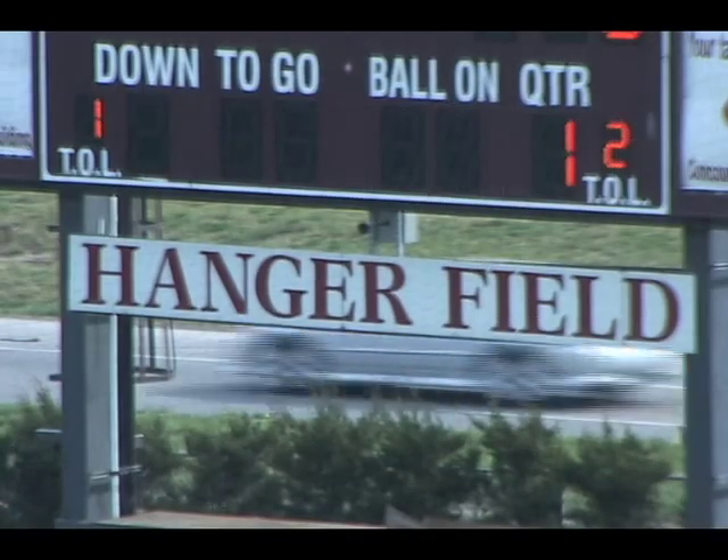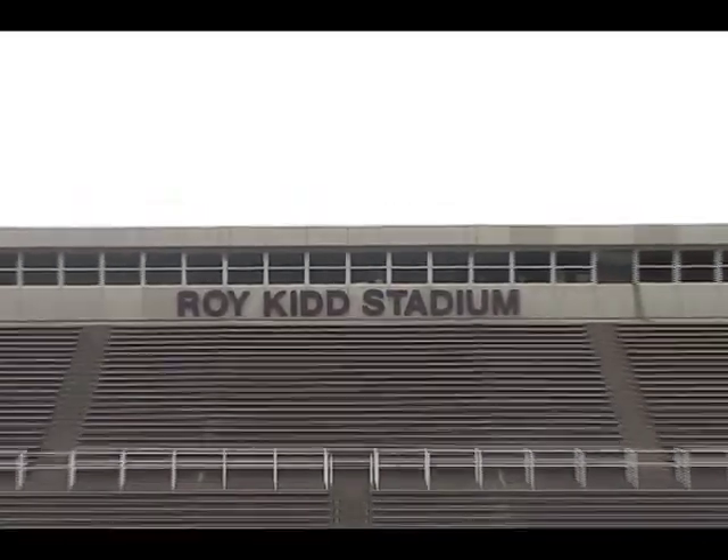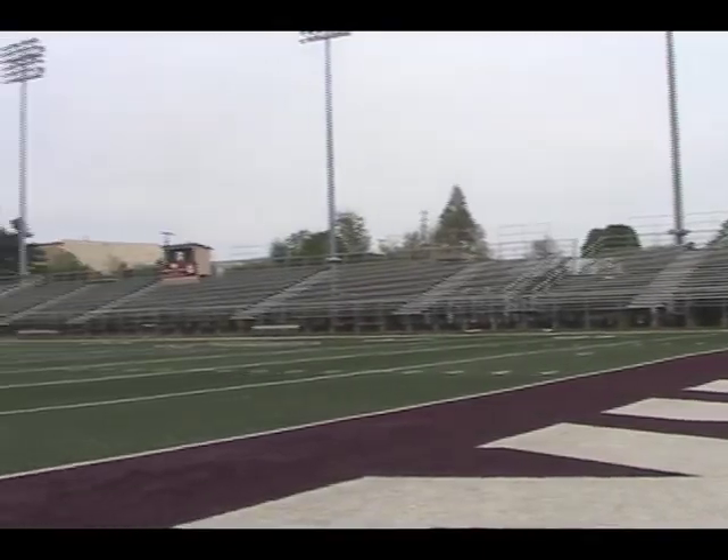Originally called Hanger Field, like the original football field when it opened in 1970, it was later changed to Roy Kidd Stadium in 1990 after legendary football coach Roy Kidd. The current field is still named Hanger Field, like its predecessor.